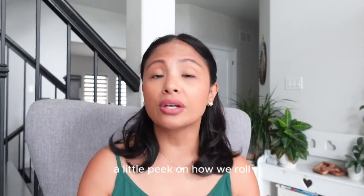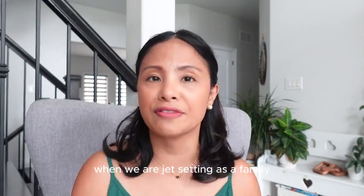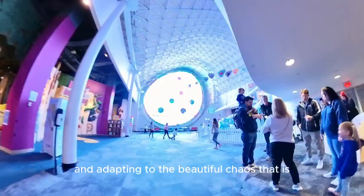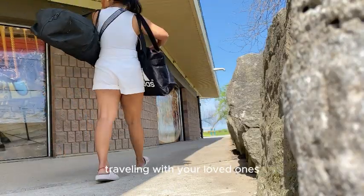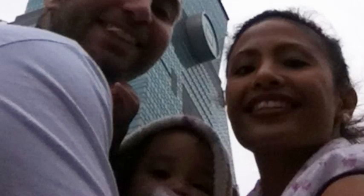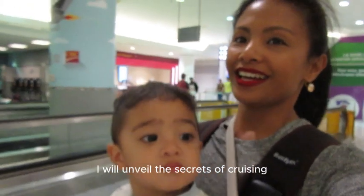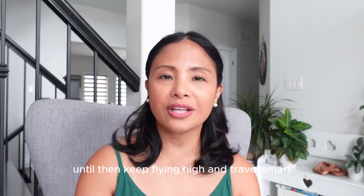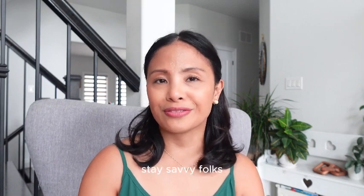And there you have it, friends — a little peek at how we roll when jet-setting as a family. Remember, it's all about riding the waves with grace and adapting to the beautiful chaos that is traveling with your loved ones. You'll look back and be joyful for the memories you've created. On my next video, I'll unveil the secrets of cruising with your special needs family. Until then, keep flying high and travel smart — stay savvy, folks!